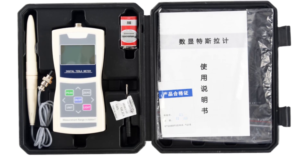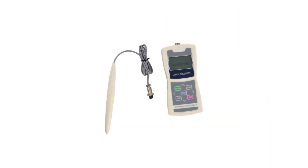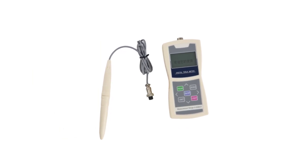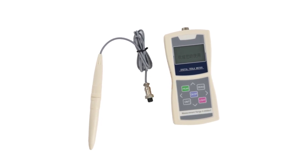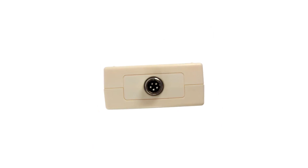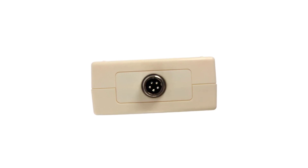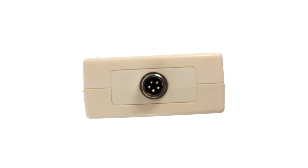One of the standout features of the Niterus Tesla 05 is its accuracy. With its 5-level accuracy rating, you can rely on this meter to provide precise measurements, whether you are conducting scientific research, performing electrical inspections, or simply monitoring electromagnetic fields in your environment. The measuring range of 0 to 2500 meters is quite impressive, allowing you to capture a wide range of magnetic field strengths, from analyzing household appliances to evaluating industrial equipment.